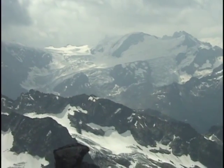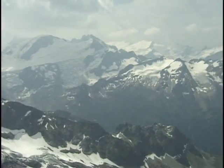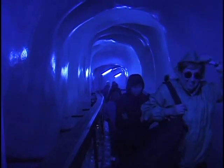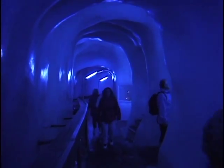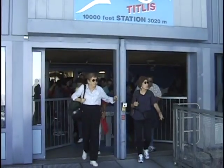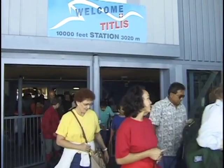These towering mountains overhead have snow on the peaks and waterfalls coming down, and we are going to explore the inside of this glacier. They've actually carved an ice tunnel — it's more than a tunnel, it's a grotto inside the glacier itself. And then after we've had our fun, it's time to go back down the mountain and back into Lucerne for an afternoon of shopping.